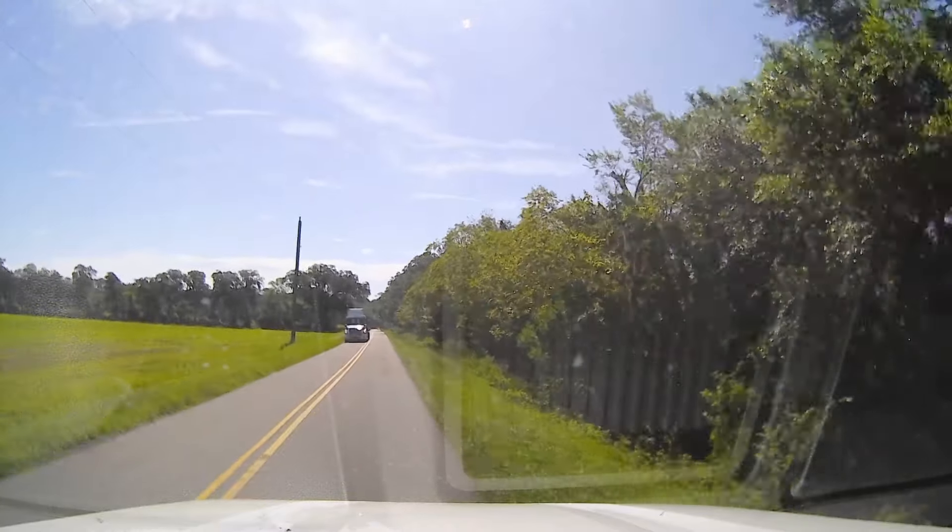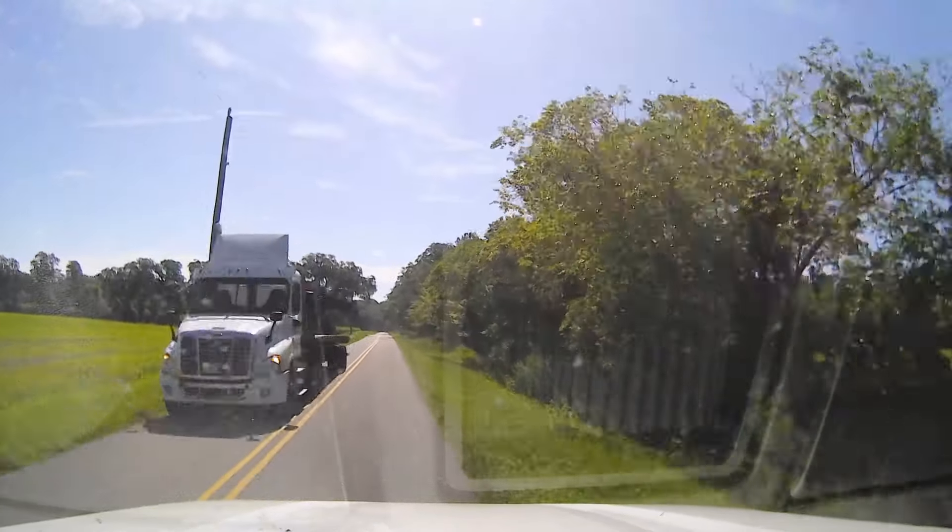Look how small this road is for both of us to fit here. I got a dually and he's got a semi. These old farm roads are narrow.